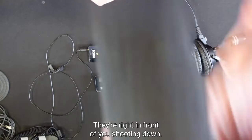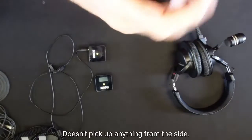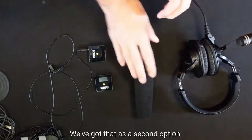They're right in front of you shooting down. It's very directional — it's a shotgun boom mic, doesn't pick up anything from the side, just very straight ahead. So you've got to talk straight into it. We've got that as a second option.